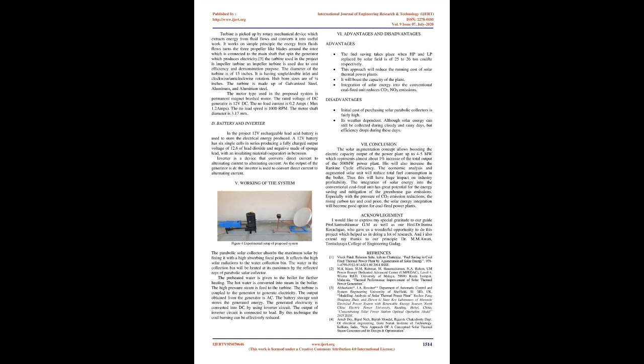The boiler tank, also called a steam generator, is used to create steam by applying heat to water. In an actual thermal power plant, the boiler tank is heated by a furnace inside the boiler. In the proposed system, a 1000-watt heater coil is fixed to heat the water. The boiler tank capacity is about 10 to 15 liters. Boiler dimensions are: diameter 10 cm, height 30 cm, wall thickness 8 mm, inlet pipe diameter 6 mm, and outlet pipe diameter 5 mm. The tank material used is MS-12 gauge.